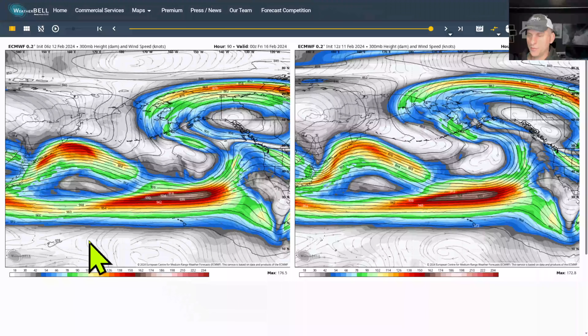Something interesting here too — you can see the subtropical jet stream is here, and this is kind of where the polar jet and the subtropical jet merge. That's what happens sometimes in these El Niño years — it phases together here.